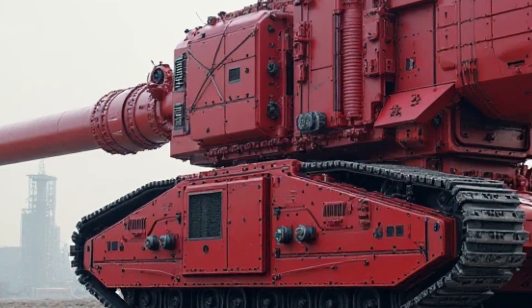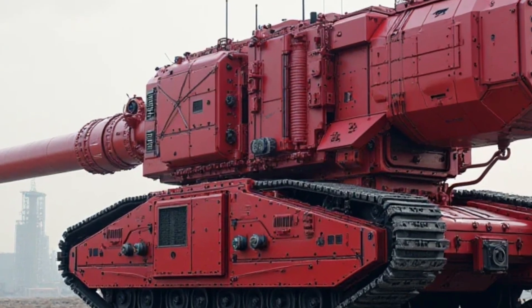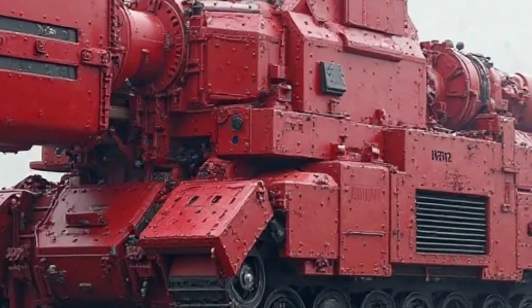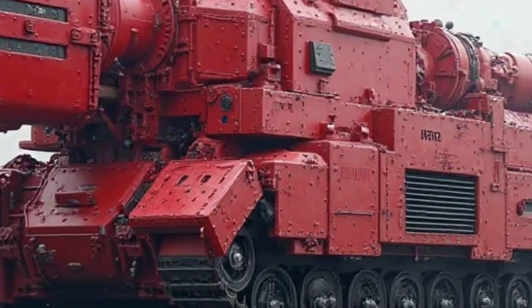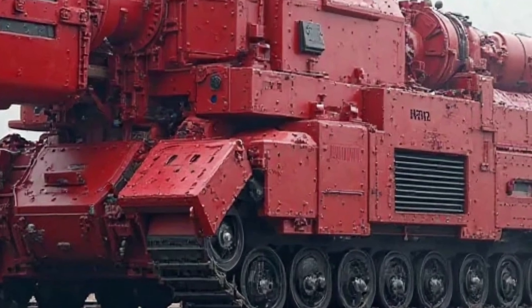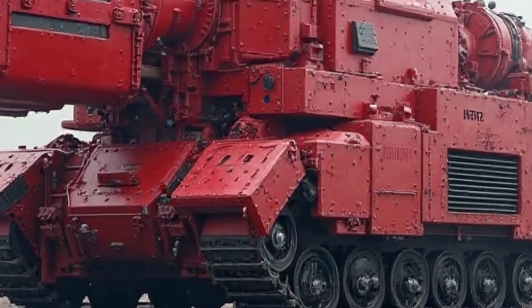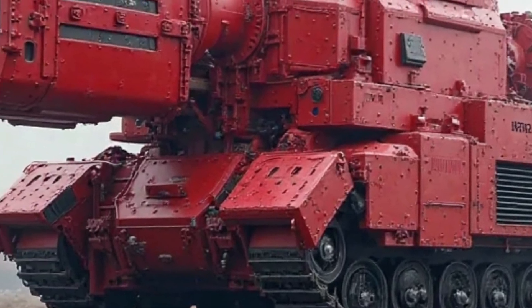The suspension system has also been fine-tuned, with telescopic forks at the front and dual rear shocks, ensuring a smooth ride over rough roads. For those who love customizing their rides, the Honda Super Cub 2025 offers a range of accessories. Riders can choose from luggage racks and additional storage options.